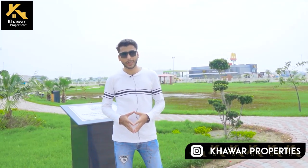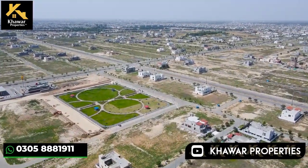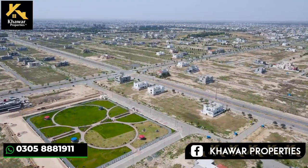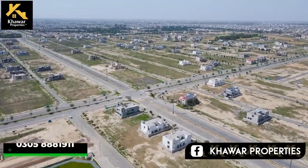Today we are on-ground in DHA Phase 7, Sector Y. Sector Y is the largest sector of Phase 7. The market here is very hot in the possession phase, and a significant number of transactions are happening here.